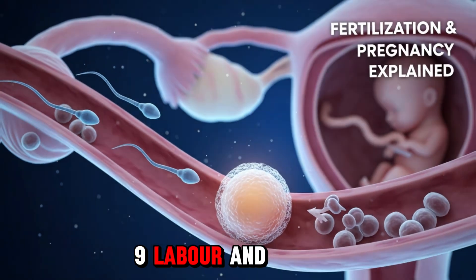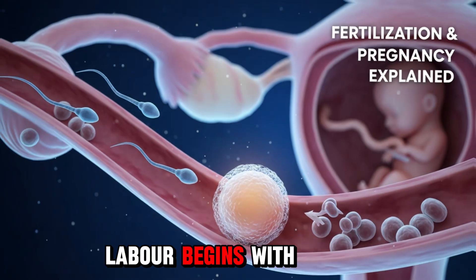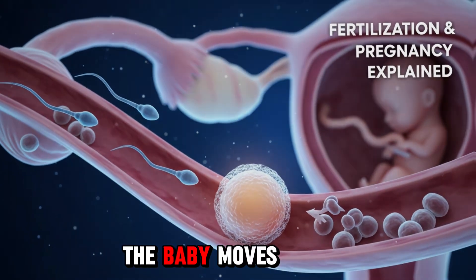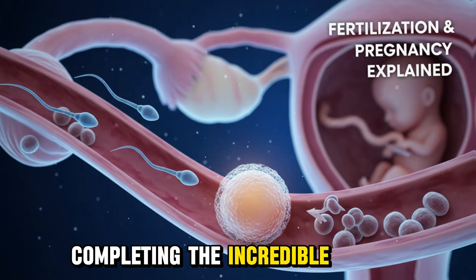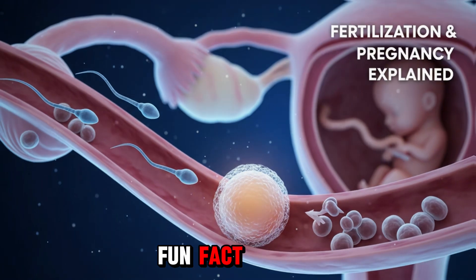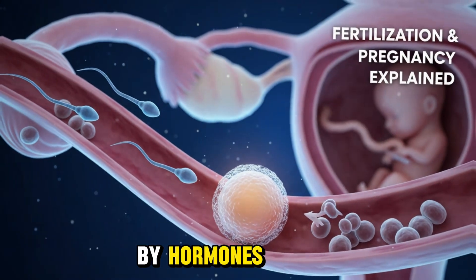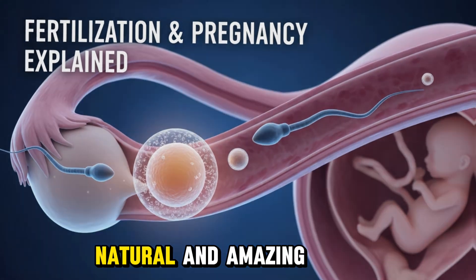Section 9: Labor and Childbirth. After nine months, the baby is ready. Labor begins with contractions that gradually dilate the cervix. The baby moves through the birth canal and enters the world, completing the incredible journey that began with a single cell. Fun fact: the process from fertilization to birth is guided entirely by hormones, timing, and the mother's body — precise, natural, and amazing.